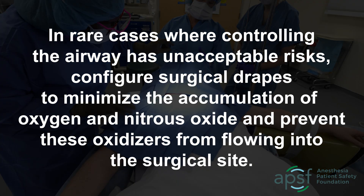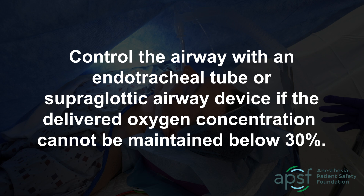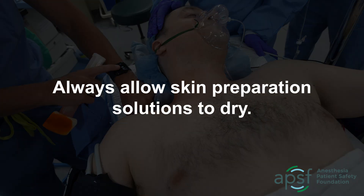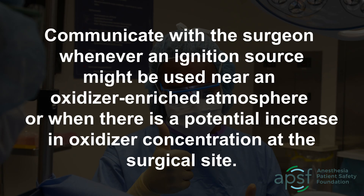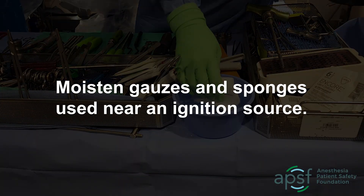In rare cases where controlling the airway has unacceptable risk, configure surgical drapes to minimize the accumulation of oxygen and nitrous oxide and prevent these oxidizers from flowing into the surgical site. Control the airway with an endotracheal tube or supraglottic airway device if the delivered oxygen concentration cannot be maintained below 30%. Always allow skin preparation solutions to dry. Communicate with the surgeon whenever an ignition source might be used near an oxidizer-enriched atmosphere, or when there is a potential increase in oxidizer concentration at the surgical site. Use moistened gauzes and sponges near an ignition source.